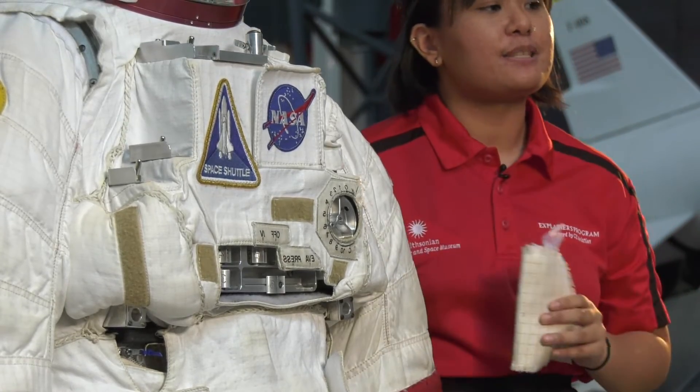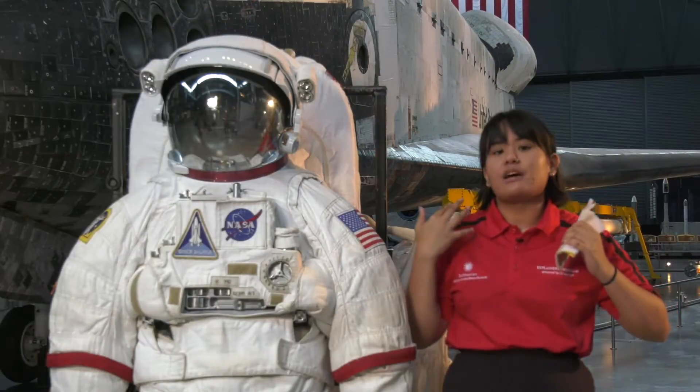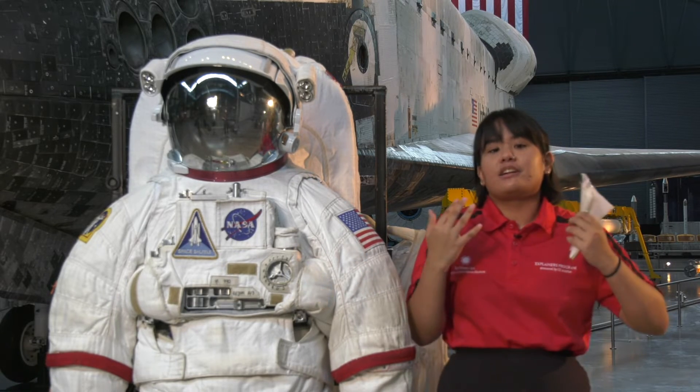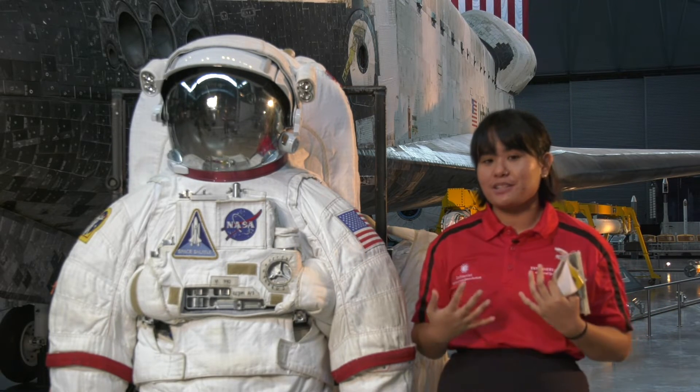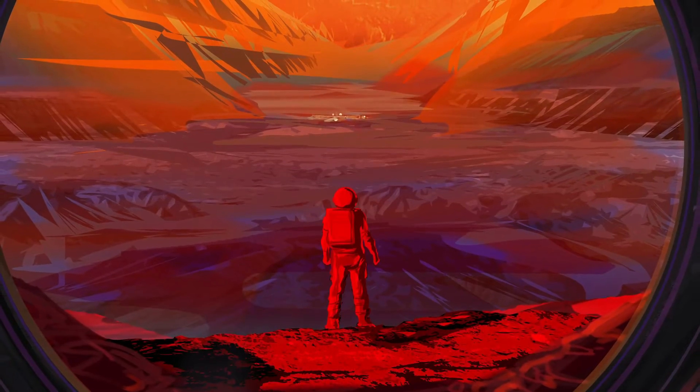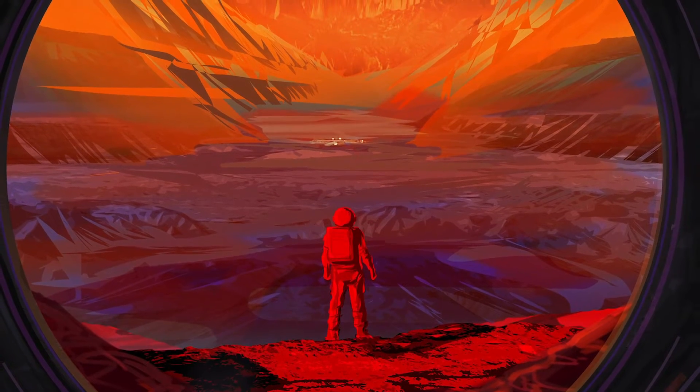— kind of lines the outside of the spacesuit like a protection, so that when the astronauts go out on their spacewalks, or maybe they're out there on Mars, they're able to be protected from the harsh elements of space. These are some of the different aspects that designers need to think about when looking forward to future exploration on Mars.